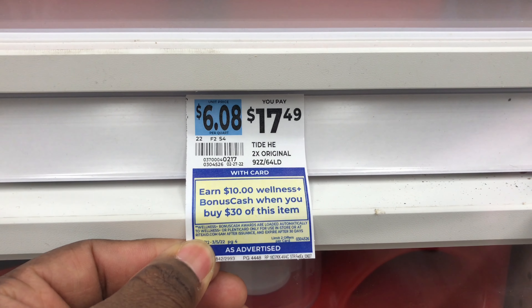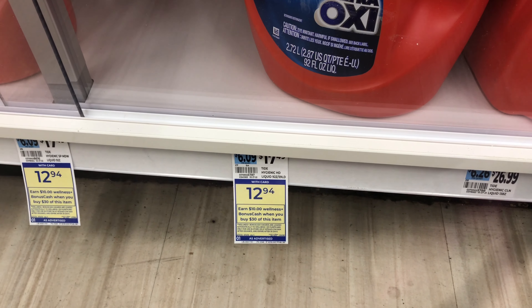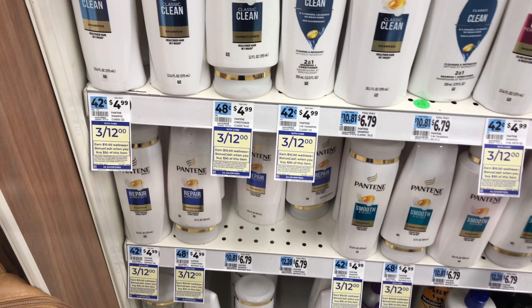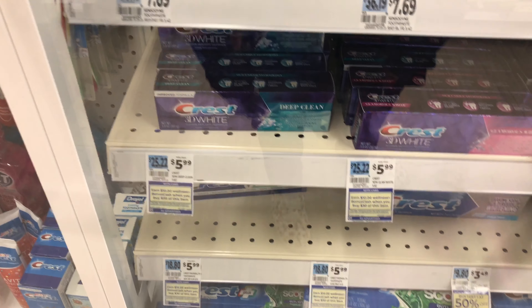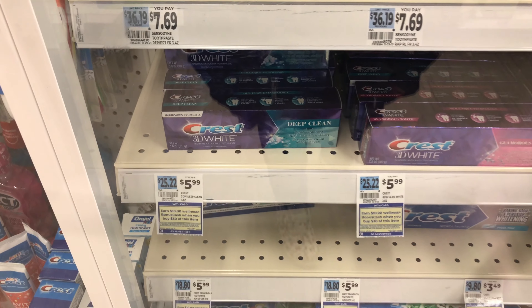The next deal is going to be on the P&G promotion - spend thirty dollars and you're going to earn ten dollars in bonus cash. I'm going to start by grabbing one of these huge Tide, priced at $12.94. To continue my spend $30, I'm going to pick up three of these Pantene products right here, priced at three for twelve dollars. The next item is one of these Crest toothpastes - the ad says $6.99 but these are $5.99, so I'm grabbing one for five dollars and 99 cents.